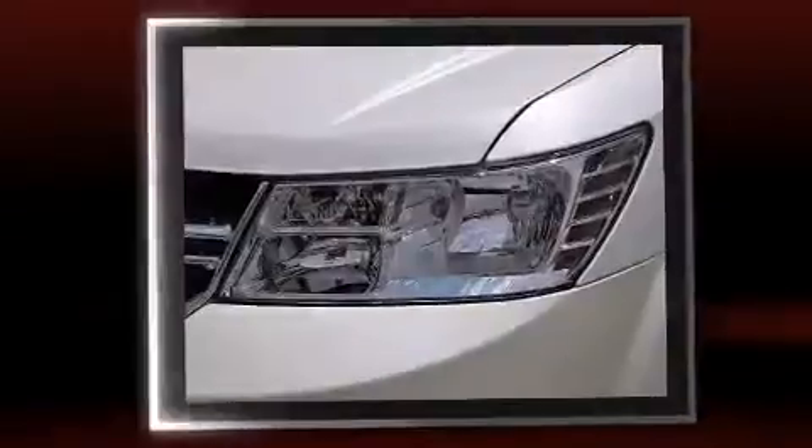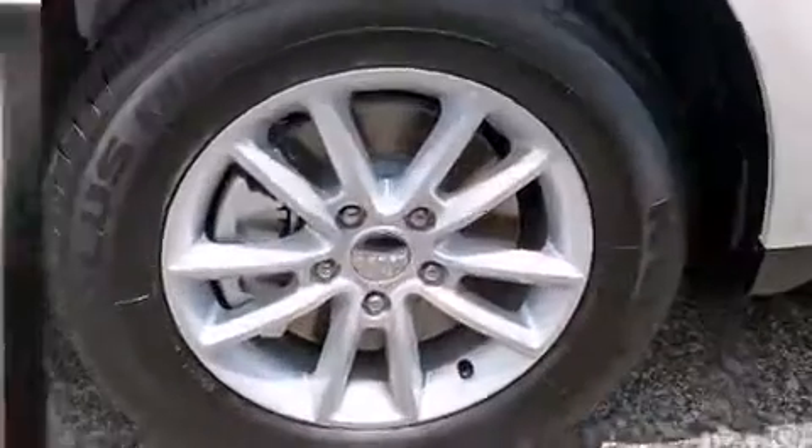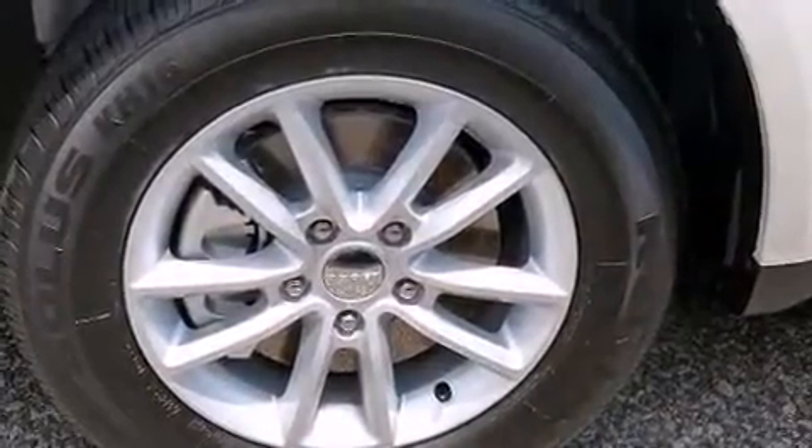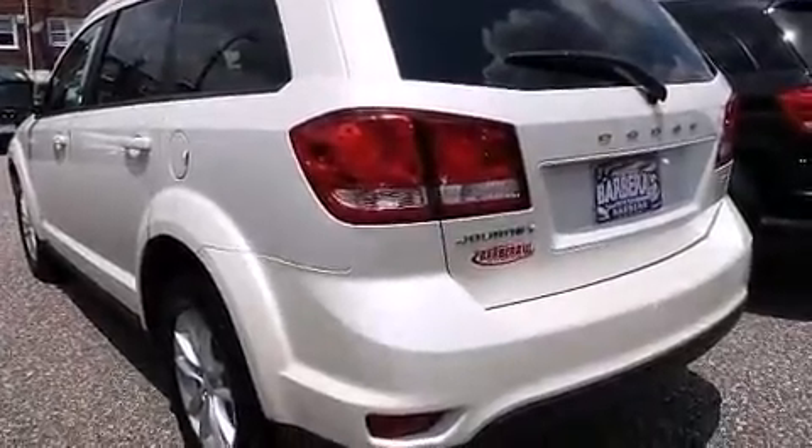All of the premium features expected of a Dodge are offered, including adjustable headrests in all seating positions, an outside temperature display, front fog lights, remote keyless entry, and one-touch window functionality.